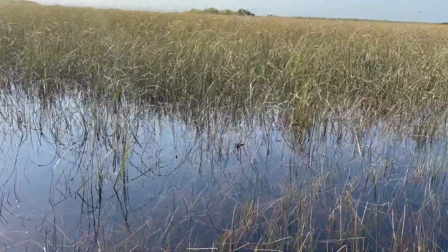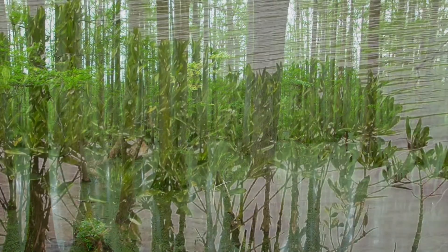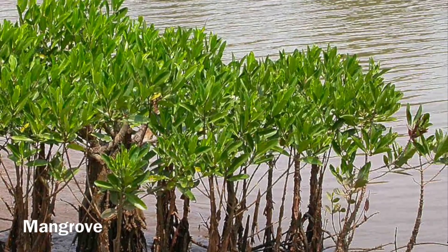The river flows south, going through a number of ecosystems, such as cypress swamps, moist prairie, and mangroves before arriving at its final destination.